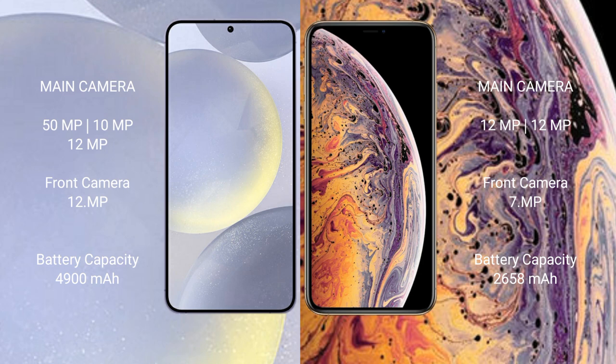Samsung Galaxy S24 Plus has a 4900mAh battery with 45W fast charging support. iPhone XS has a 2658mAh battery with 25W fast charging support. Thank you.